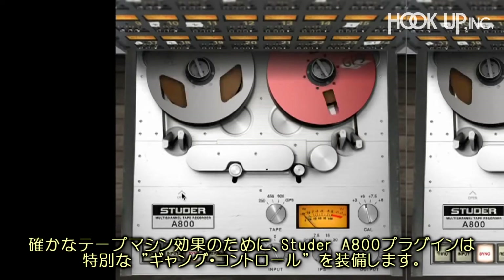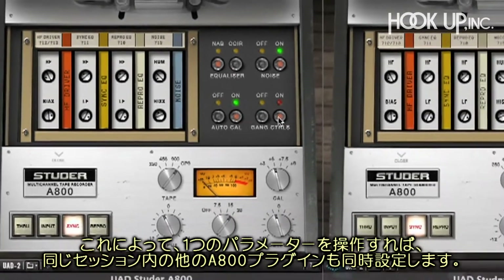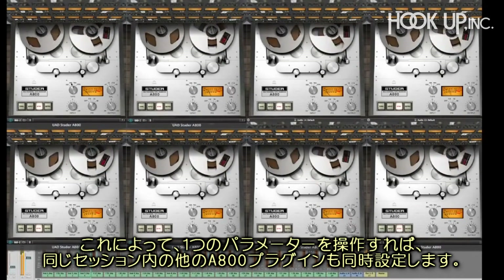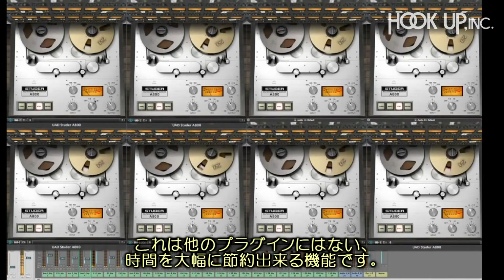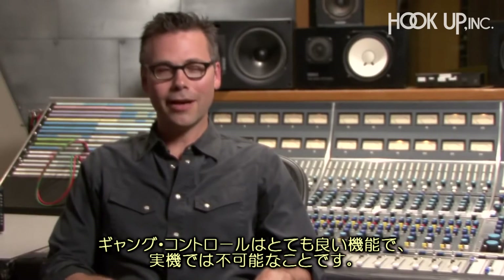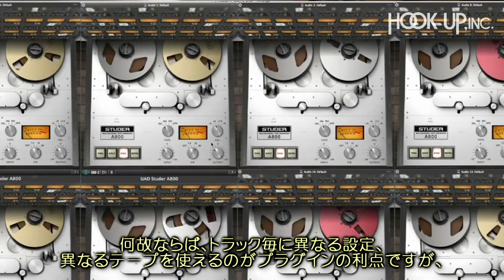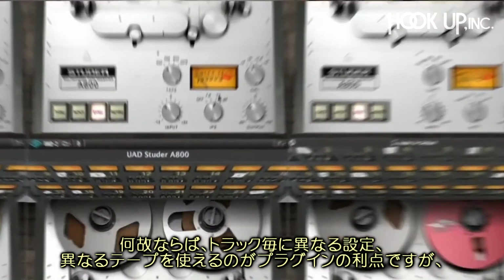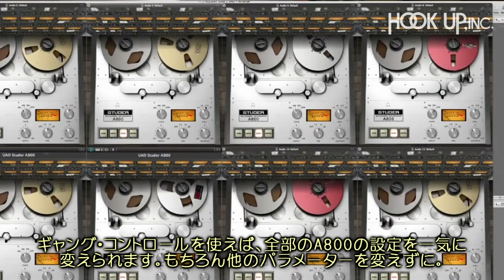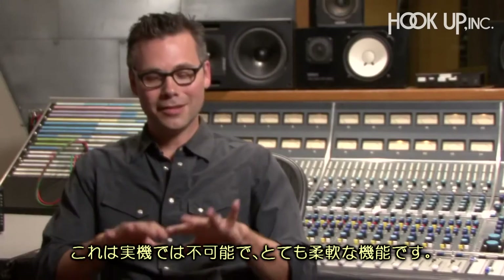To really provide the true experience of a tape machine, the Studer A800 plug-in features an innovative gang control setting, allowing for instant global adjustment of any parameter for all Studer A800 instances in your session. No other tape simulation plug-in offers this incredible time-saving feature. With gang control, each track can have a different setting — say, different tape formulations — but you can change the speed of all of them without changing any other parameters. That would be impossible in real life. It's great flexibility.